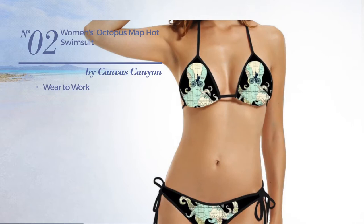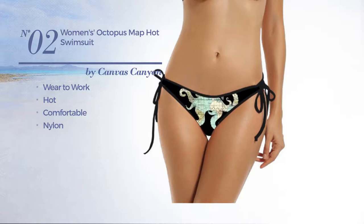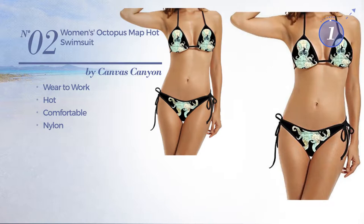Number two, a wear-to-work swimsuit featuring a hot design, made of comfortable nylon, available exclusively in black color.